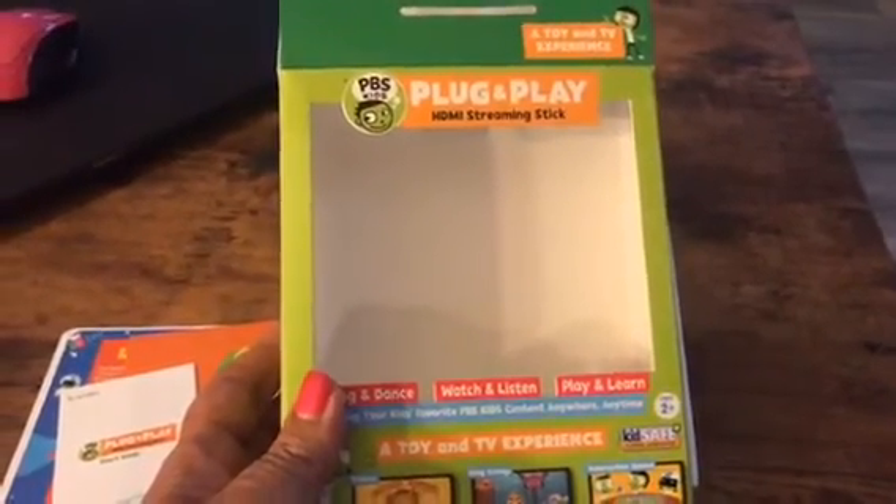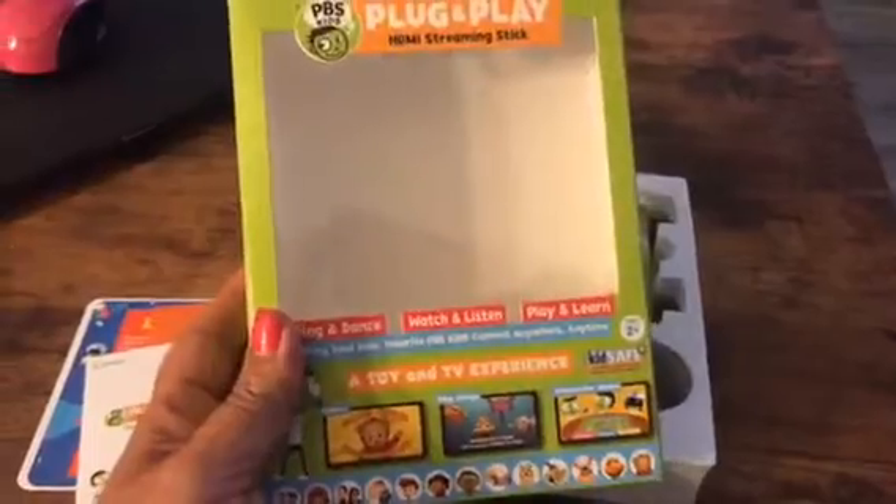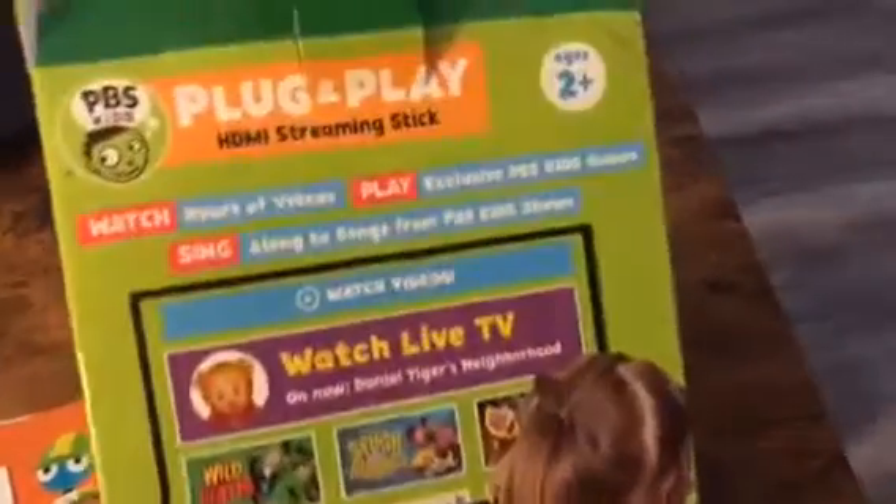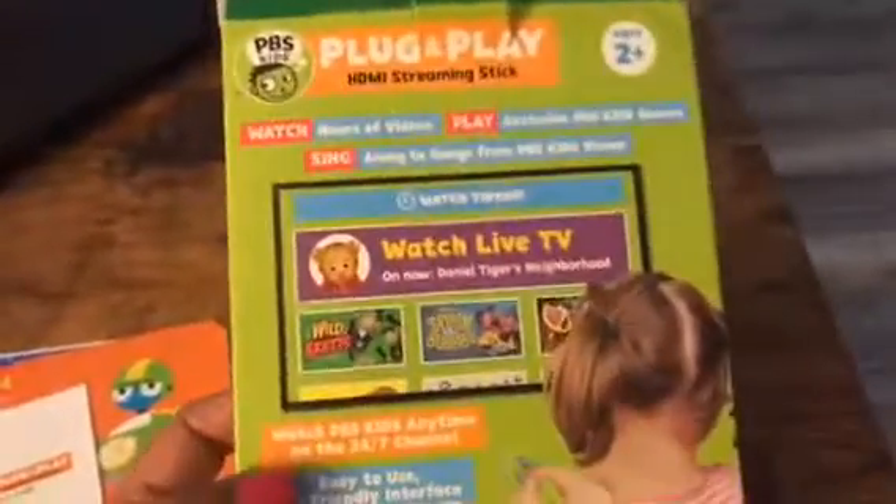It's the PBS Kids plug-and-play HDMI streaming stick available from PBS. For more information you can visit pbskids.org. Have a great day!